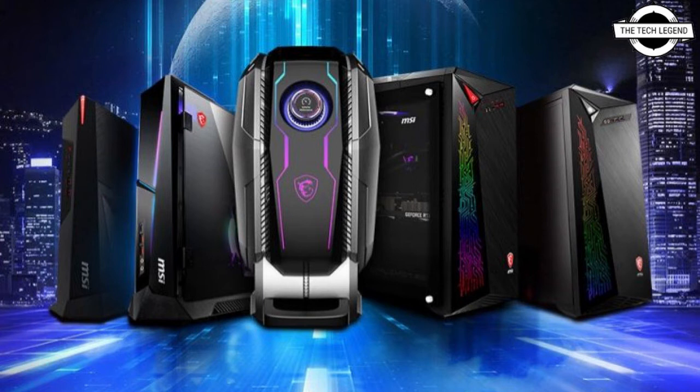The AEGIS TI5 is the largest desktop in MSI's lineup, measuring 551 x 239 x 511 mm and weighing 15 kg.